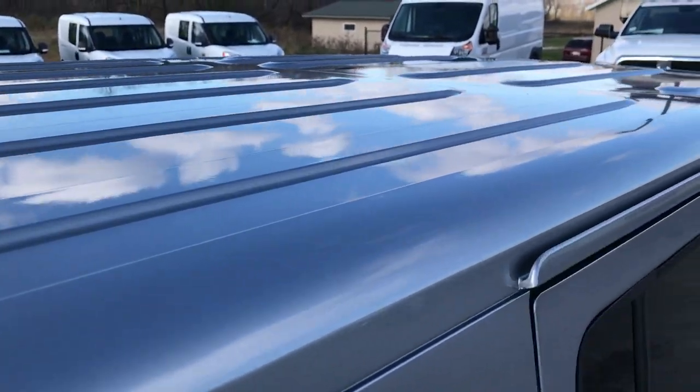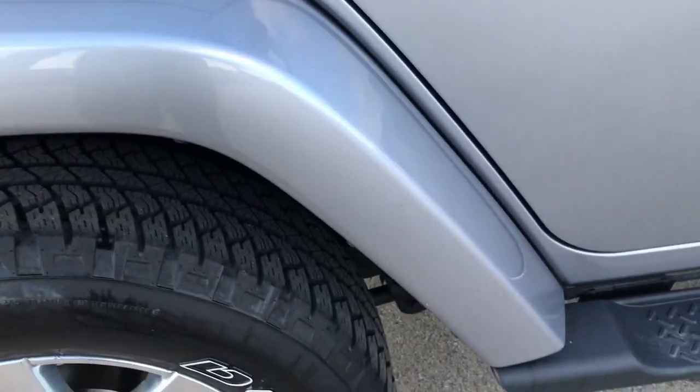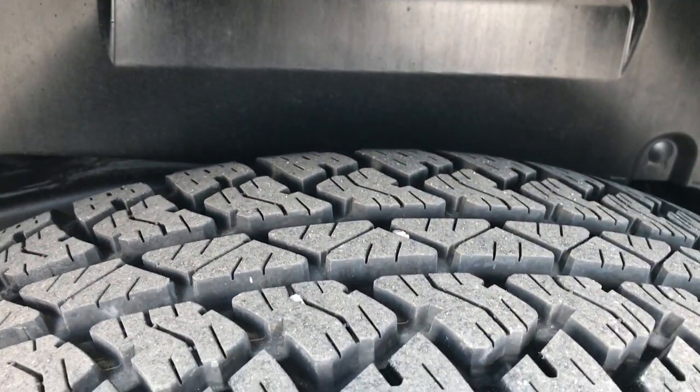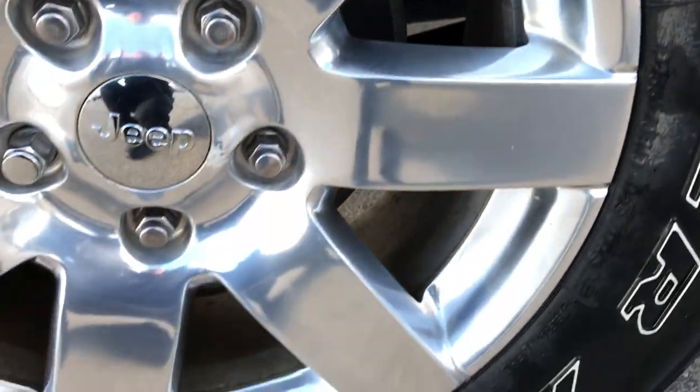The hard top is in really nice condition. It is a color matching hard top with color matching fenders on this one as well. The back tires have just as much tread as the front tires — maybe even a little bit more. These tires look like they have close to 90% of the tread left, maybe a little bit more.